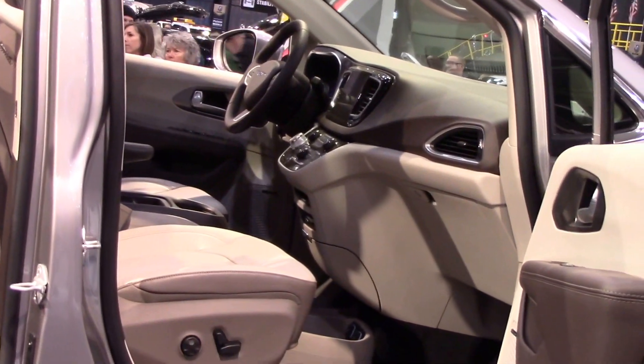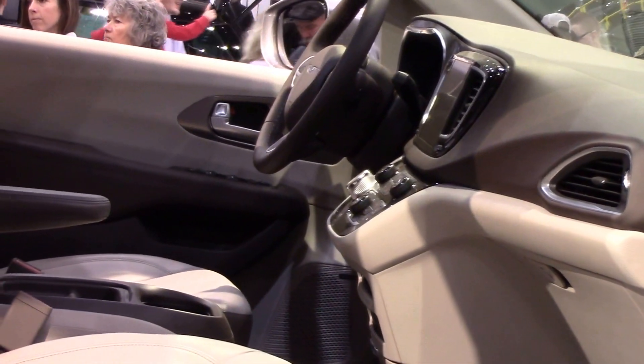So I hope you enjoyed this little tour of the Pacifica. Check out more videos at the Cleveland Auto Show. Bye!